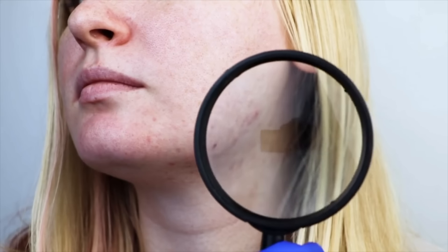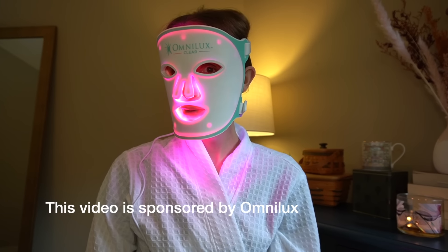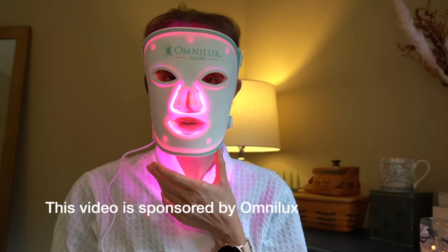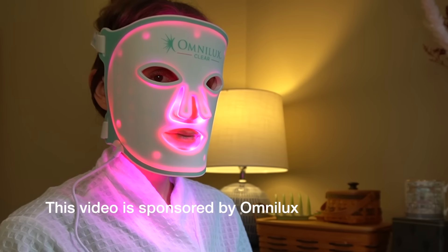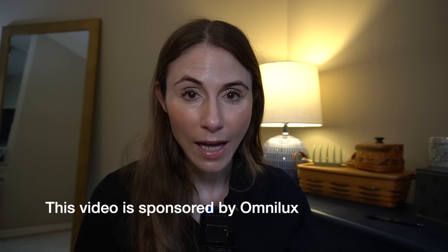Hey guys, it's June which means it's Acne Awareness Month, and for today's video let's revisit the topic of at-home LED therapy for acne. Today's video is kindly sponsored by Omnilux. Let's not underestimate the toll having acne can take on one's emotional health — it's a very frustrating condition to cope with.